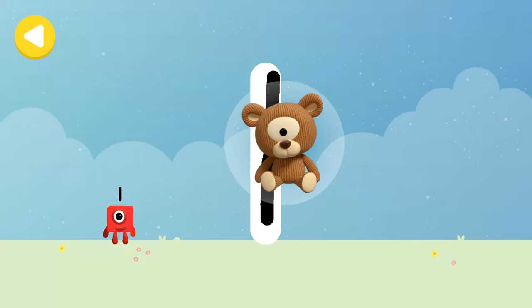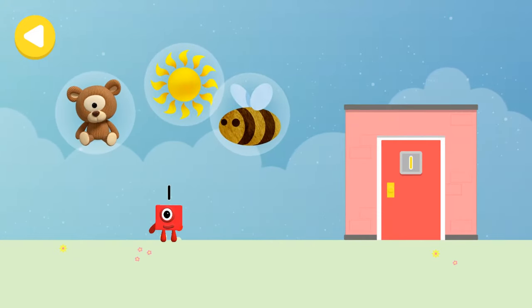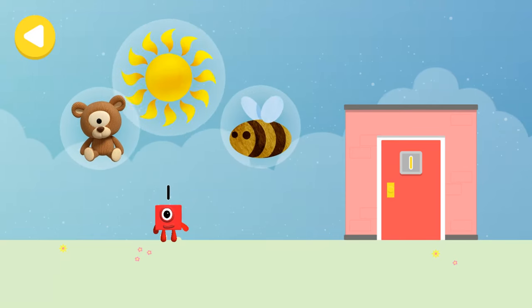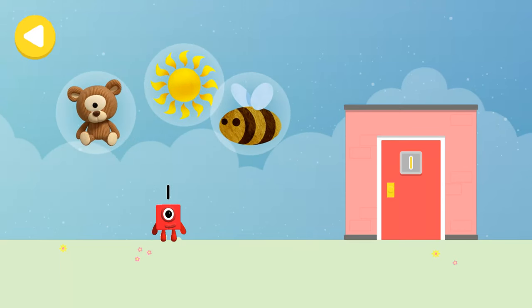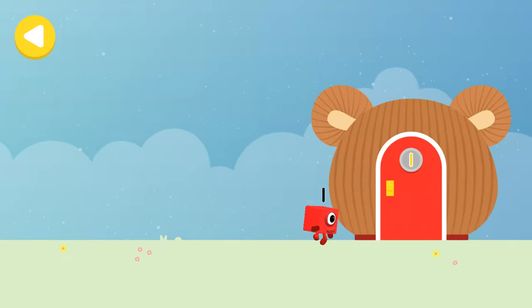One teddy! Well done, writing magic! One bee, one sun, one teddy — drag one of the Number Block's favourite things onto their home! Hooray, you helped this Number Block go back home!